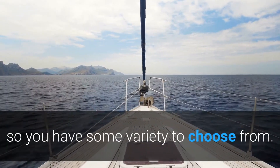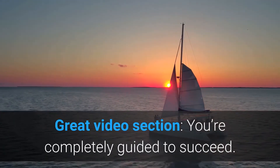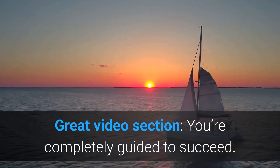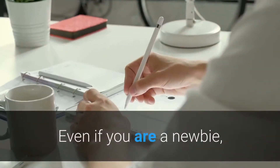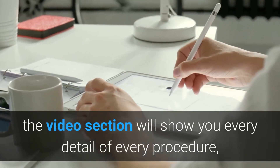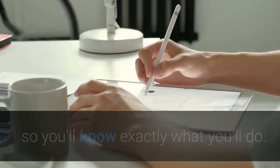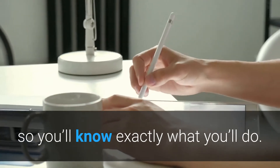The great video section means you are completely guided to succeed even if you are a newbie. The video section will show you every detail of every procedure, so you will know exactly what to do.